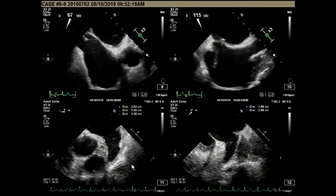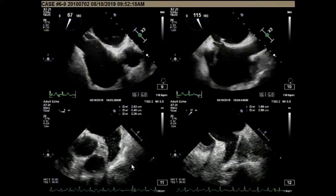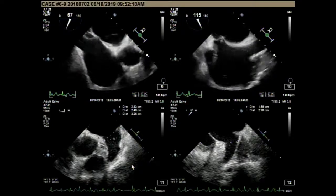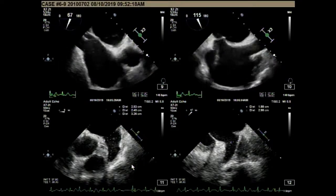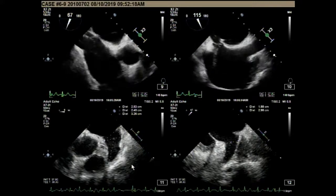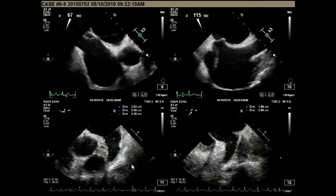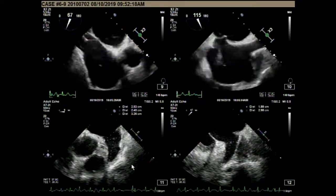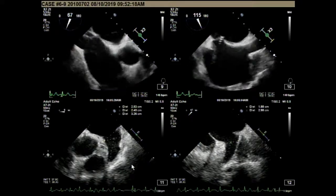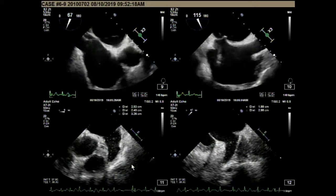These 2D TEE images demonstrate the sizing for the Watchman device. The LA appendage orifice diameter and depth are measured at 0, 45, 90, and 135 degrees. The maximum diameter is 21 millimeters, and it has a very deep depth up to 30 millimeters. When estimating the LA appendage orifice sizing, the left circumflex artery and Warfarin ridge are used as landmarks. For the Watchman device, the LA landing zone is measured from the circumflex artery to 1 to 2 centimeters below the tip of the Warfarin ridge, and depth is measured from the plane of the orifice to the apex.